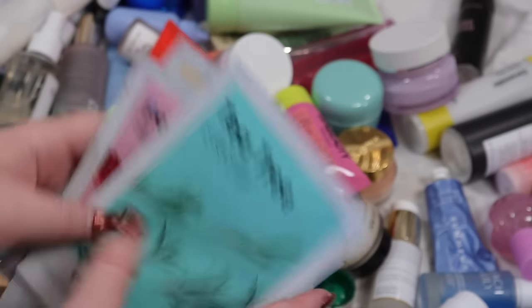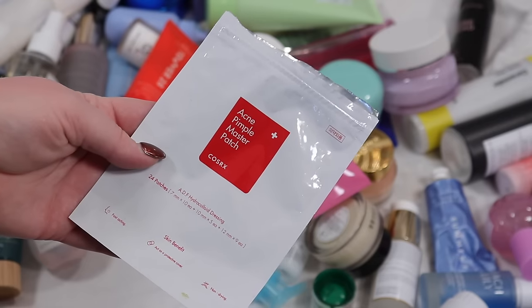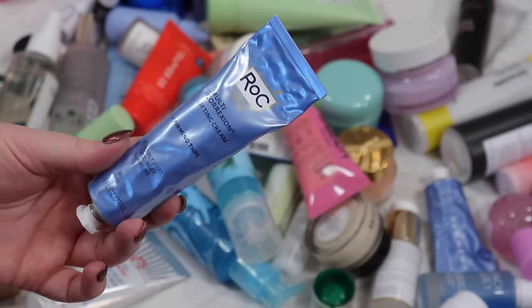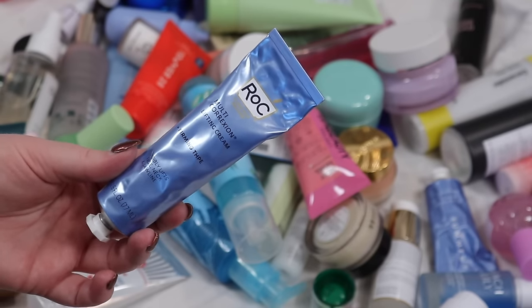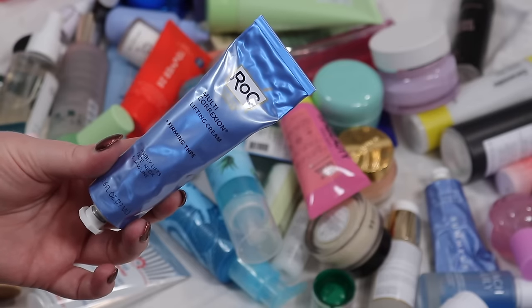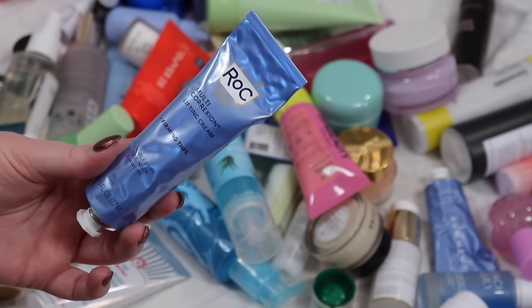I've actually been really enjoying sheet masks lately. The pimple patches are a staple — they're just going to stay; I always have these on hand for whenever I get a spot, they really help to suck out the moisture. I got this firming neck cream at Costco — I try not to get sucked into the Costco beauty stuff because it's in bulk and I get so much already. I don't have a special connection to it and I kind of need that with all the options I have, so I'm going to pass this on.